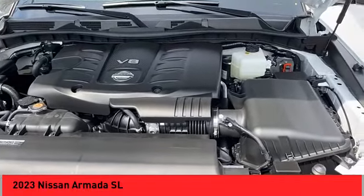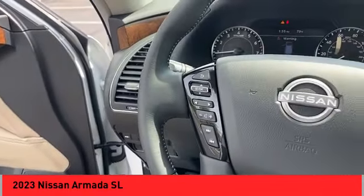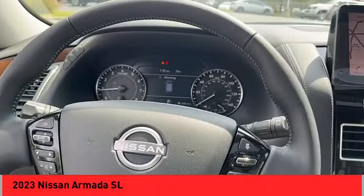Front suspension type: double wishbones. Rear suspension type: strut. Power brakes, braking assist, voice-activated navigation system.